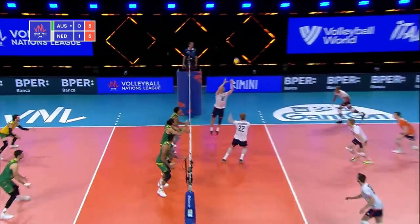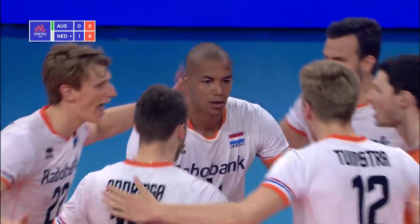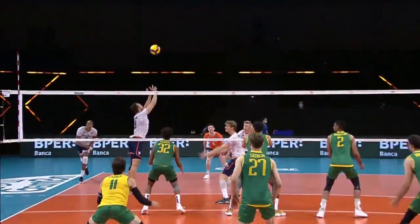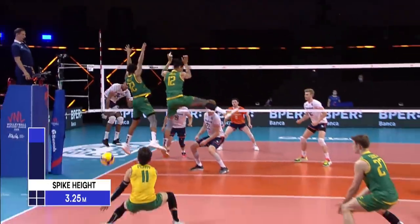Jump serve. Good pass. Call to Namir — and just rips it down the line. Something to go, about a meter across court.